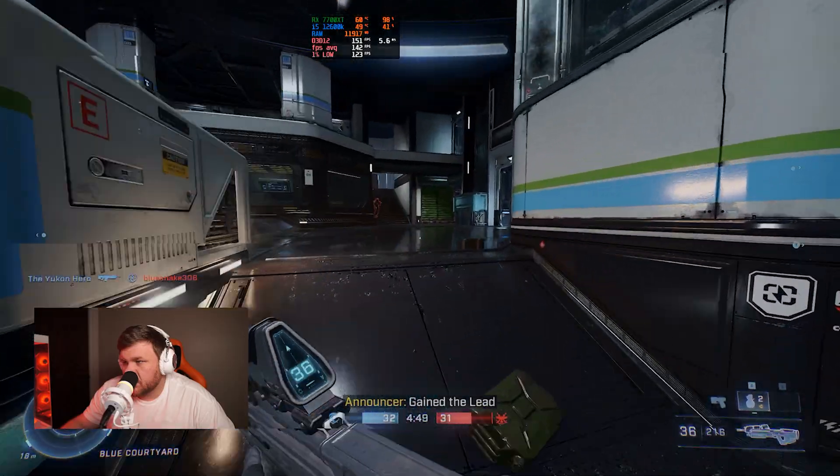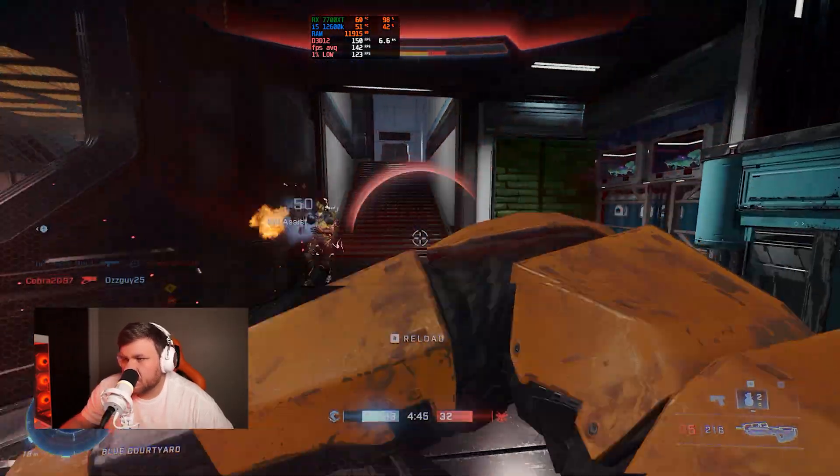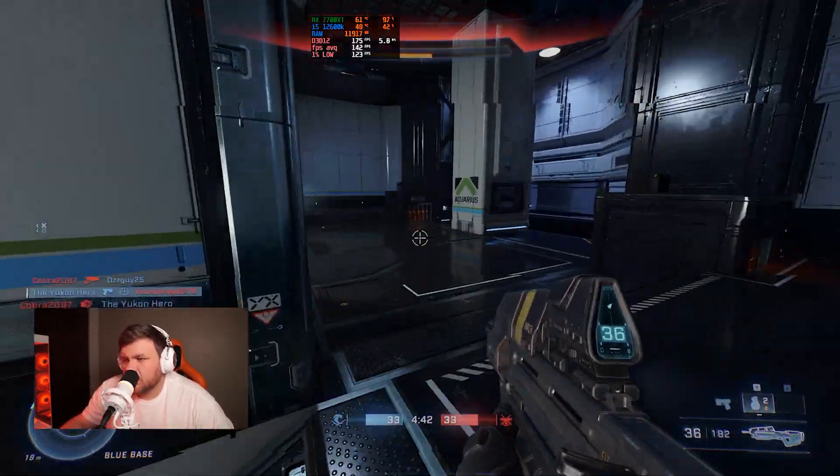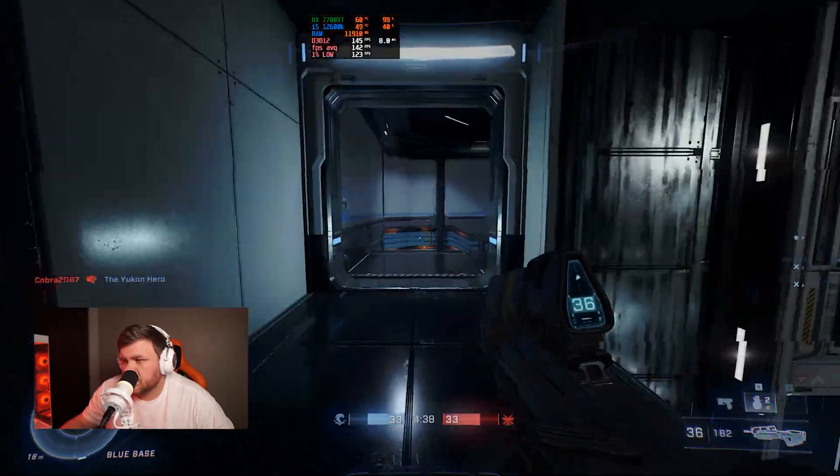Moving on we tried some more competitive games like Halo Infinite. We used high settings — not completely maxed out — because you do want some FPS if you're playing a shooter like Halo Infinite. We got a pretty respectable 140 FPS at 1440p, and I think that's pretty awesome.